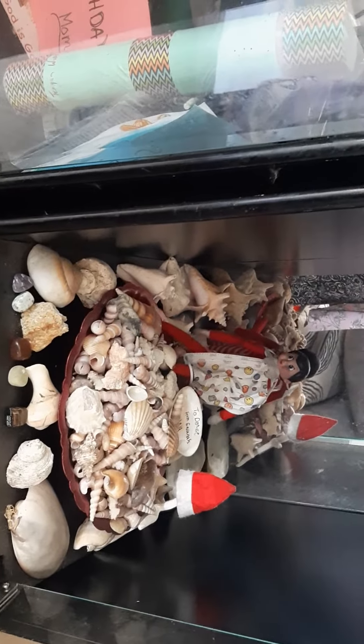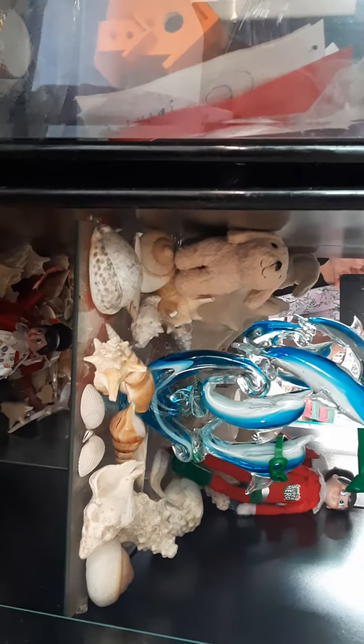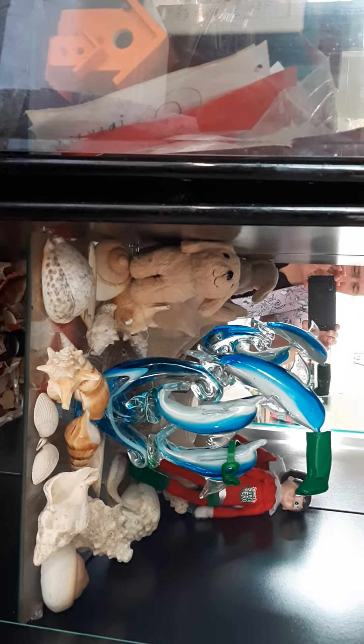I'm going to go up slowly once more so you could get a better view of the shelves and dolphins.